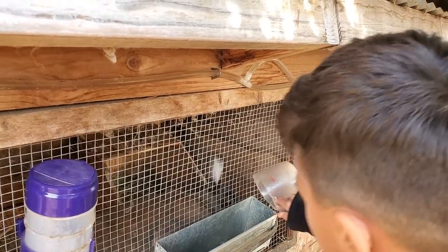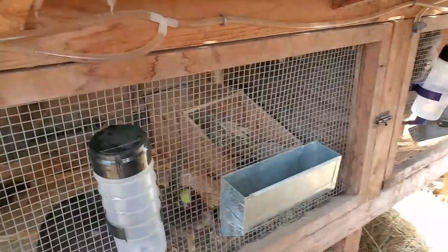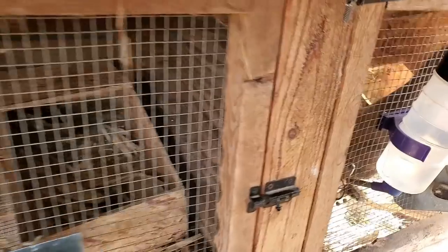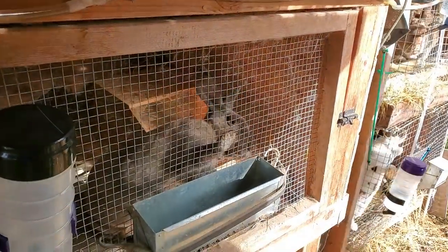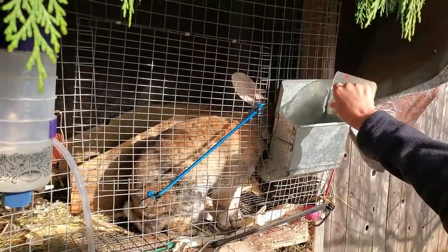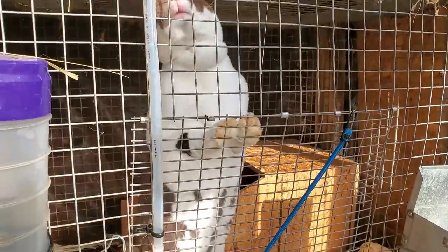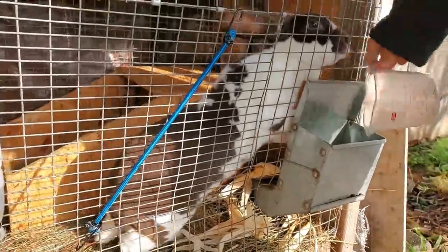She's a pregnant doe so she's going to get a cup. All nursing does get one cup, and nursing does get a little extra. Then we've got the bachelor pad here — bucks get half a cup, otherwise they get fat. Hey Cash, morning dude!